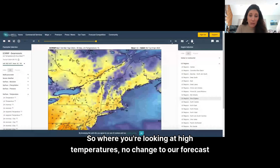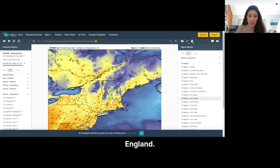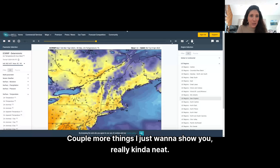No change to our temperature forecast either. This is remarkable for April — temperatures will be running in the 60s for central and southern New England. Along the path of totality in northern Vermont, New Hampshire, and Maine, highs in the middle to upper 50s. So it's going to be an ideal day for viewing.